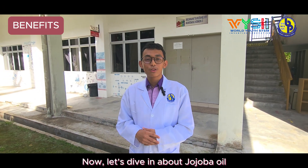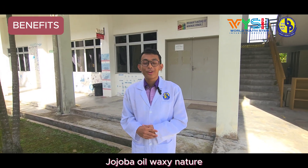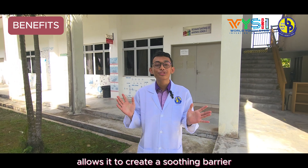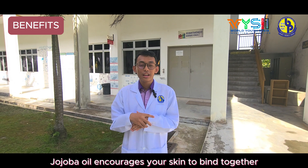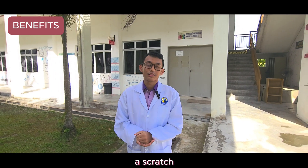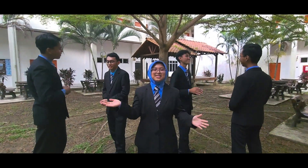Now, let's discuss jojoba oil. Jojoba oil, being waxy in nature, allows it to create a soothing barrier on the surface of the skin. Jojoba oil also encourages your skin to bind together after it has been separated by a scratch. That's all from us. Thank you for watching.